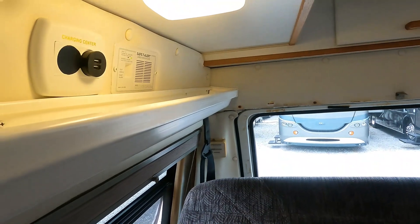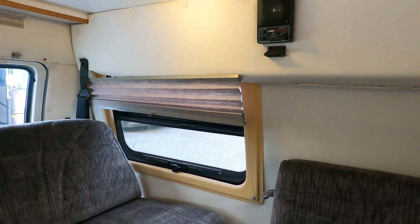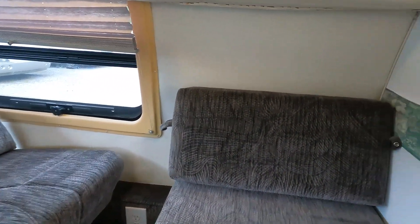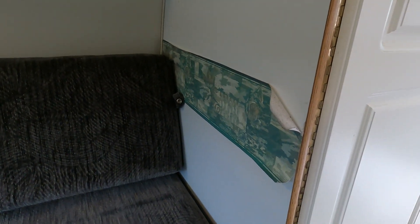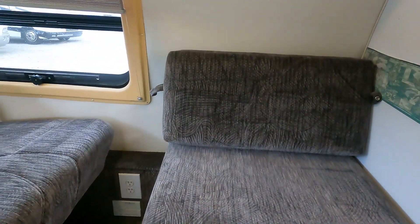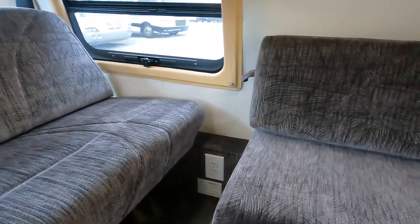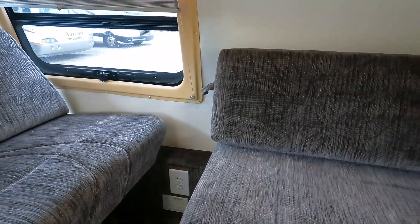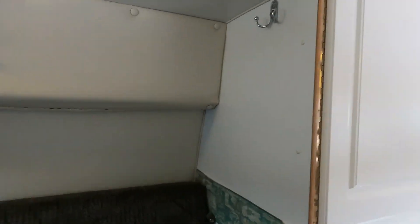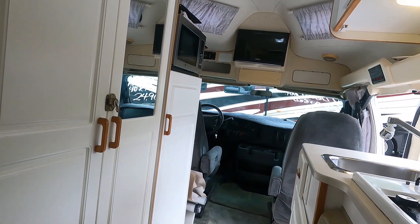Got some USB chargers added for cell phones, looks like they replaced the bulbs with LEDs, got the night shades. It's not perfect — you've got things like the border peeling just a little bit around the edges — but all in all it's a nice van. It's been a local van for the last six years. Van runs and drives great; I've driven it myself, no issues there.